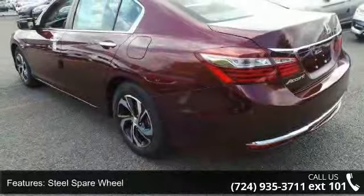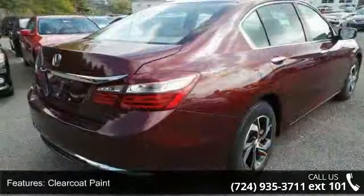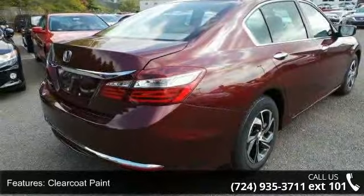Chrome grill and trunk rear cargo access. Low mileage is an important factor in your purchase and this vehicle delivers a low odometer reading.